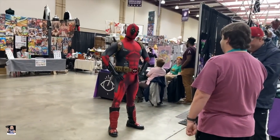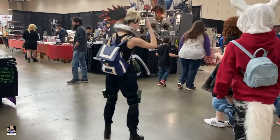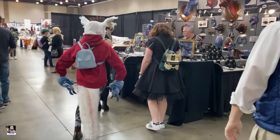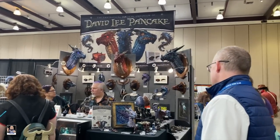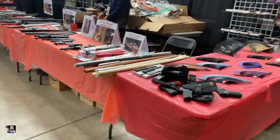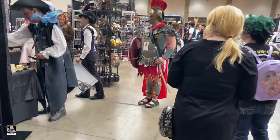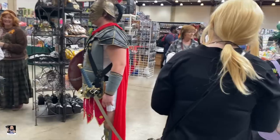You wouldn't have a con without a Deadpool right there. And some more cosplayers — a lot of cosplayers here, and I've actually seen some really cool ones. I might show a little bit more of those. Got some dragon stuff up here on top, and of course we've got some weapons as well. Every con has a weapons booth. We have a Roman Centurion sentry guard.